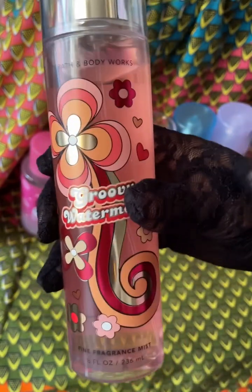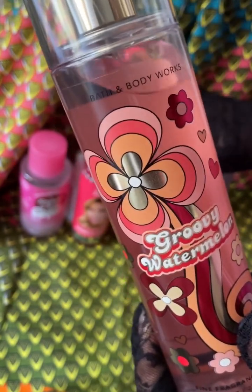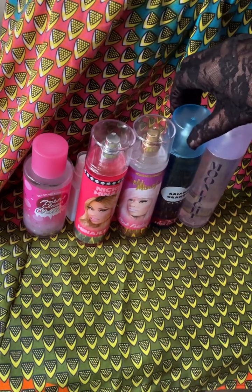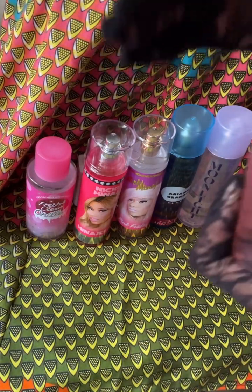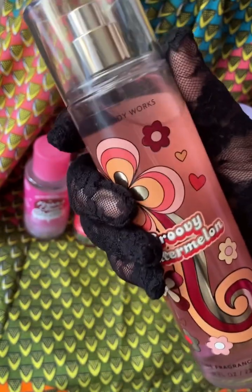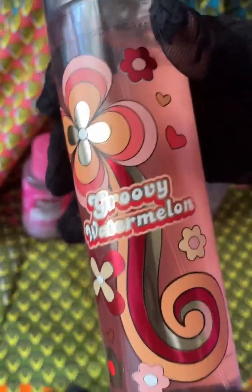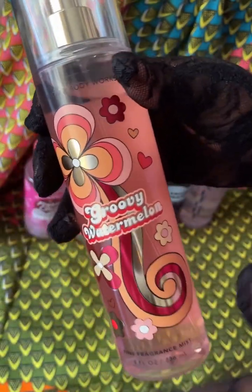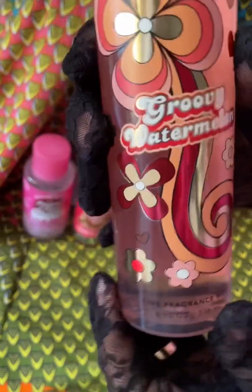It has good lasting power for a body spray. Menagerie, Cloud, and Dream Moon last well too, but the others aren't great with lasting power. I absolutely love how this smells and lasts — it goes on the body and clothes, and you're going to smell like a walking piece of candy all summer. Bath and Body Works, please keep this. Do not discontinue it — make this an all-year-round scent. Groovy Watermelon. And I'm a hippie, so I had to get this. I'm groovy.